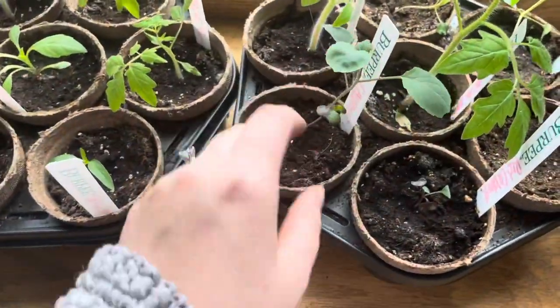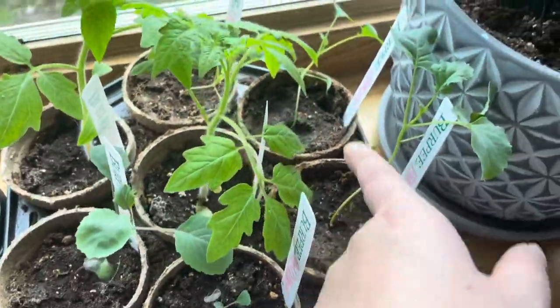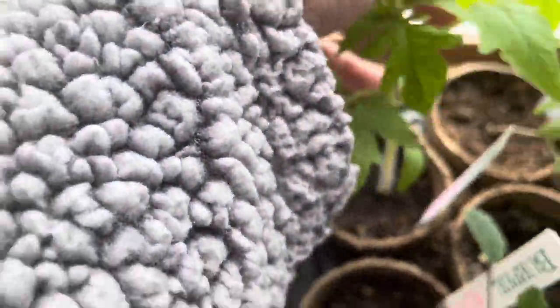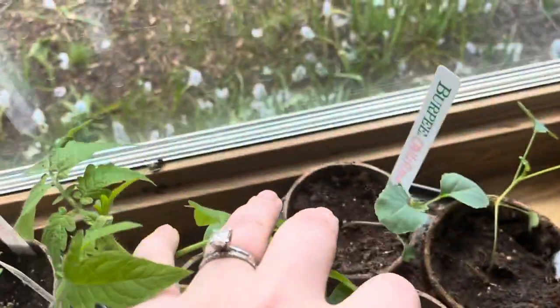Over here we have two red cabbage. This one's not really growing much, but this one is thriving. And then we have two broccolis, which are getting really long. And then we have the prize winner right here — this is the boxcar tomato. And then this one is also the boxcar tomato. And then back there we have a cauliflower.